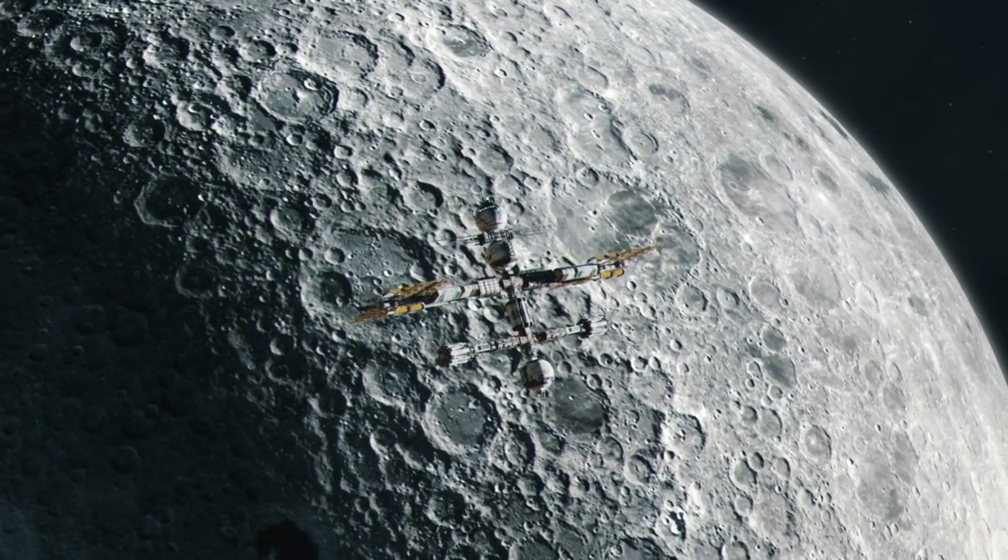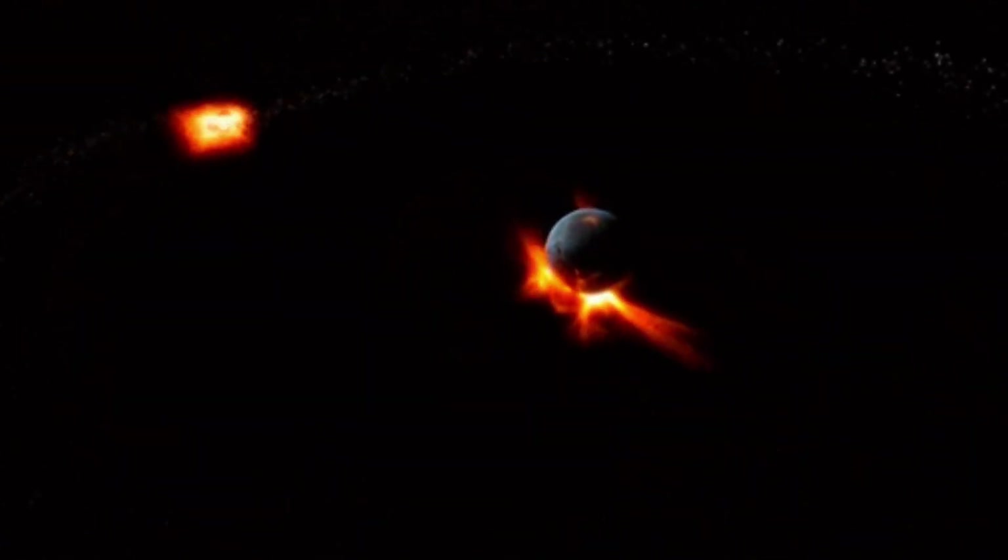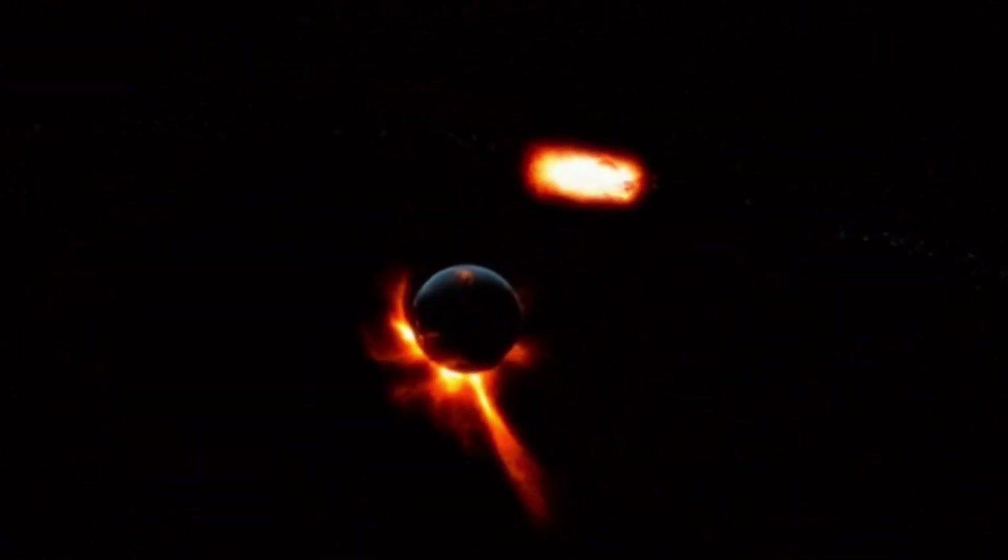Such research doesn't just tell us about the moon — it sheds light on the broader history of our solar system, offering clues about the conditions that existed billions of years ago when planets, moons, and asteroids were forming and colliding.